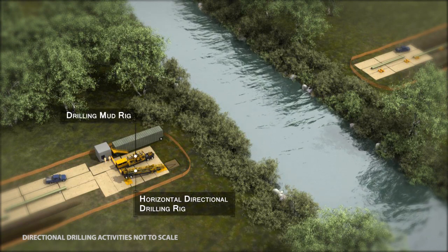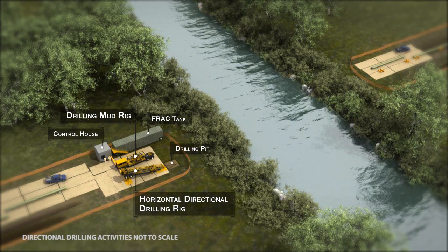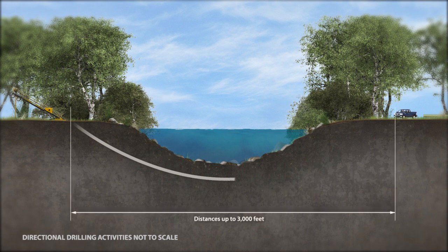In other areas such as wide stream crossings, directional drilling techniques will be required to safely install the pipe beneath the area. In these instances, a trailer-mounted drilling rig will be positioned to drill at a slight angle, reaching a depth of approximately 30 feet and spanning distances of up to 3,000 feet. Once the pipeline is clear of the protected area, it will angle back up to the surface.